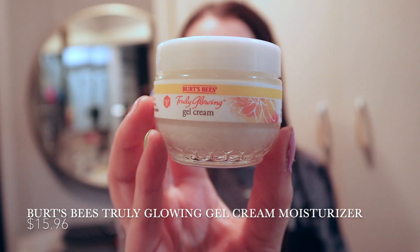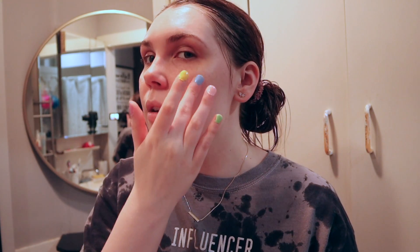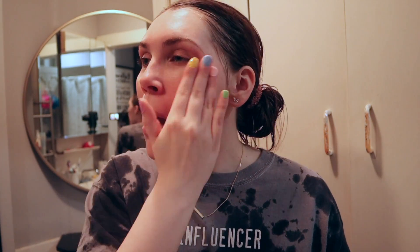For moisturizer, I've been using the Burt's Bees Truly Glowing Gel Cream. Just make sure you don't use a lot of this product all at once or it can make you look a little too glowy. This moisturizer is on the pricier spectrum — I think it's like $18.